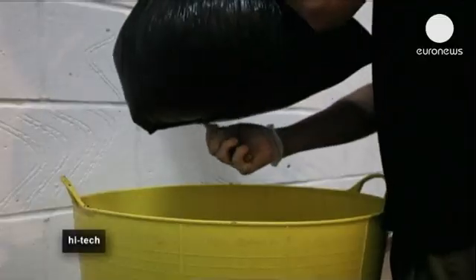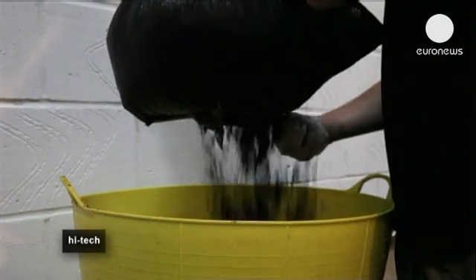The collected coffee grounds are taken to a farm, where they're used as compost to grow mushrooms.